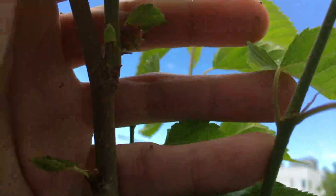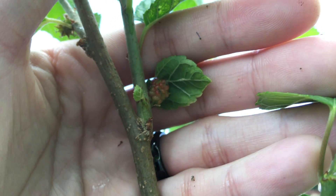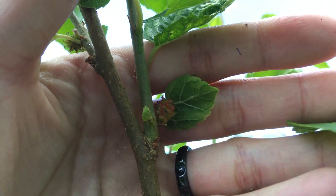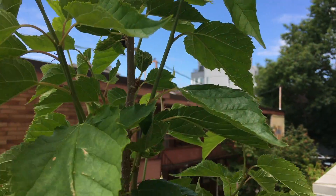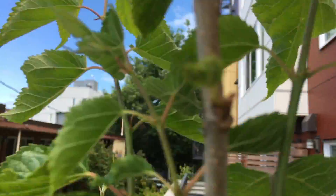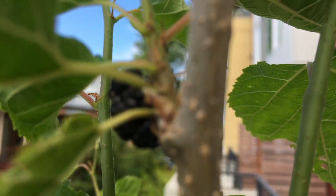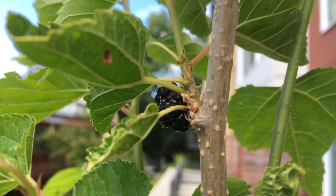Here we have the mulberry. You can see this fruit over here is kind of turning red now — you can see a little tint of red. Actually, you can see a mature fruit. Look at this — it's completely dark purplish. This is a mature fruit.